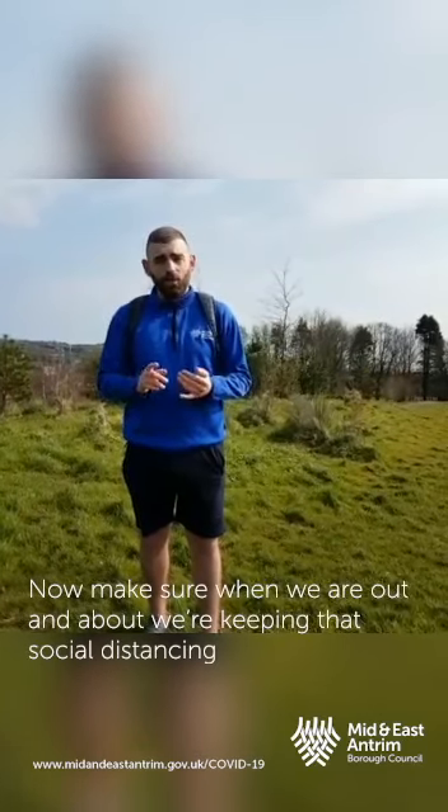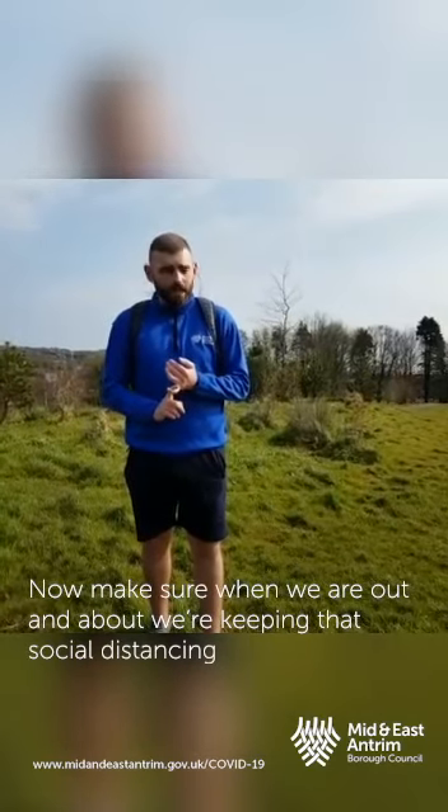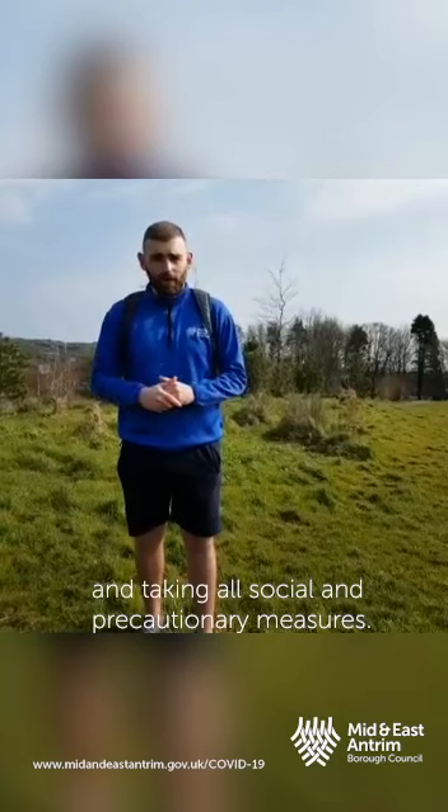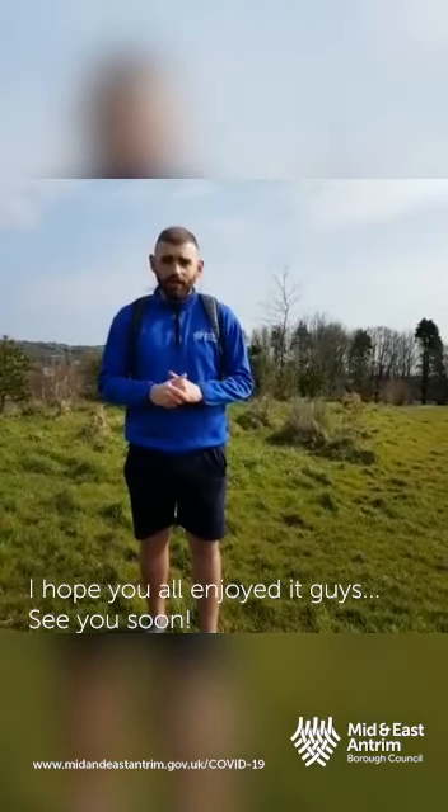Make sure when we are out, we're taking essential distancing. When we do get in from our walk or run, we are washing our hands. I hope you enjoyed it guys — see you soon.